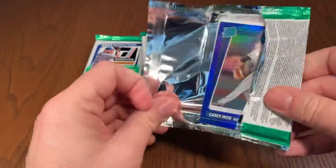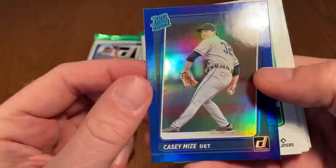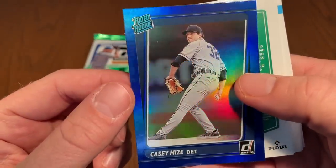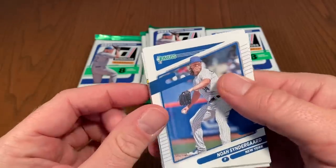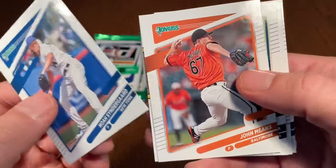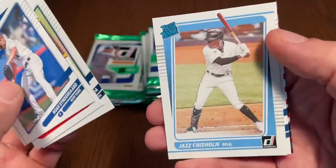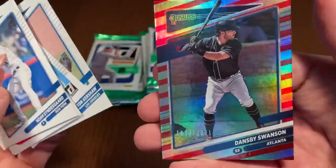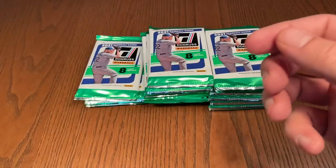Donruss in the past has done hot boxes — roughly one per case — where you get like five autographs. I'm not sure if that's back this year. There's a nice Casey Mize rated rookie blue parallel — we'll get that sleeved up for Daniel. Cinder guard, John Means '87, Randy Johnson, Kenta Maeda, Jazz Chisholm rated rookie, Clayton Kershaw the cover boy, and Dansby Swanson out of 2021.